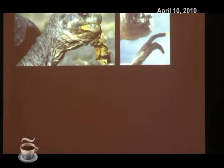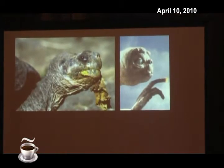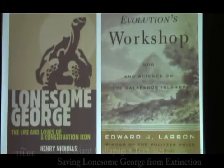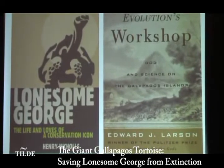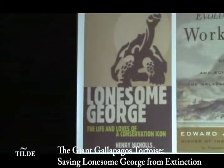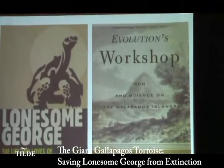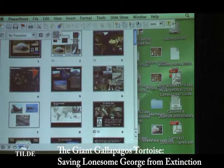I wanted to mention that the Galapagos tortoises represent an iconic symbol, but they have also been inspirational for the cultural symbols of our times. In fact, Steven Spielberg used them as an inspiration for E.T. And if you want to read more about Lonesome George, there is a very nice readable book called Lonesome George by journalist Nigel Nichols. For the evolution and science behind Galapagos, I recommend another book as well.